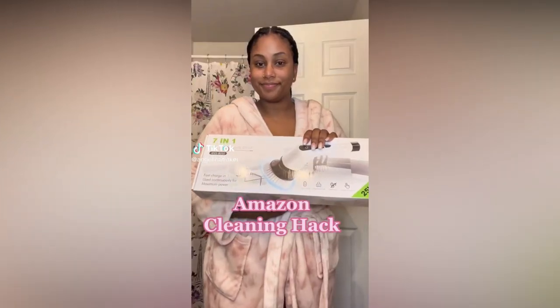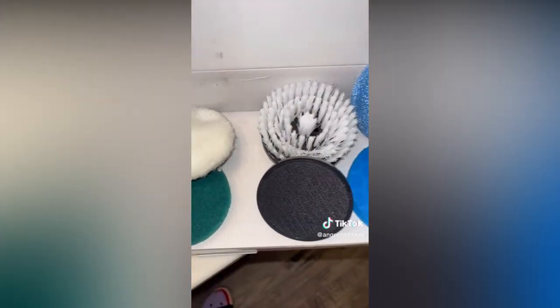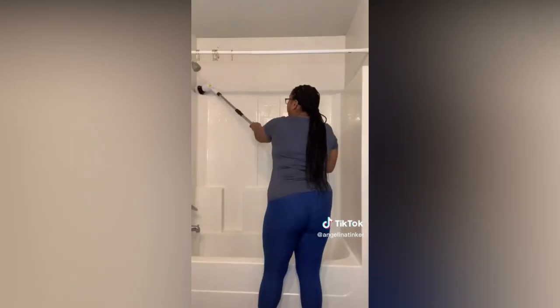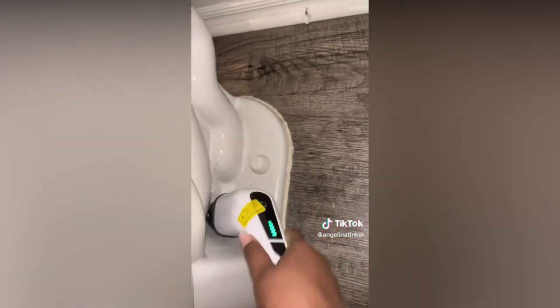Days of me getting on my hands and knees to scrub the bathroom are over. I ordered this electric spin brush from Amazon. It came with seven different attachments as well as two extensions so you can make it as long or as short as you want. This has cut my cleaning time in half. My house has been in shambles since I've had surgery and wasn't able to deep clean as usual, but I literally cleaned my bathroom in less than 15 minutes. So easy.